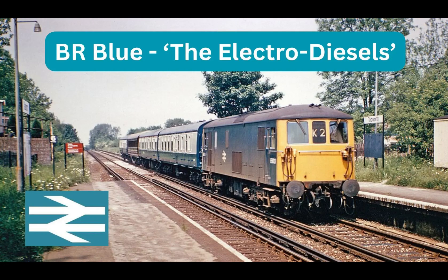Hello and welcome back to the channel. Thanks for coming back. This time we're looking at the BR Blue Era Electro Diesels, mainly the Class 73s with a few Class 74 images thrown in for good measure. Sadly, none of the Class 71s — couldn't find any worth reproducing for this video.